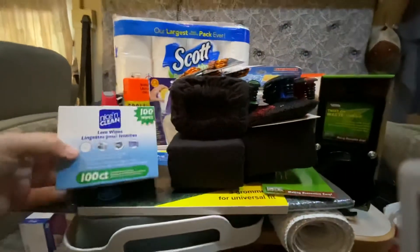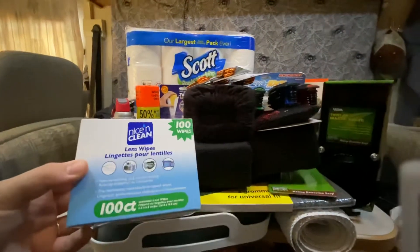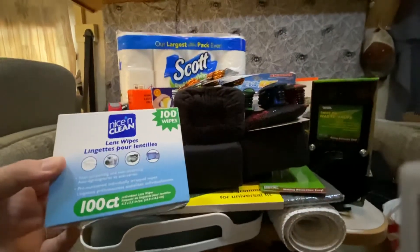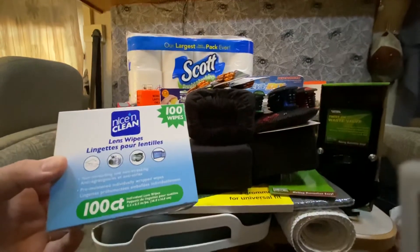The next thing we got were these lens wipes, also helpful for both of our jobs since we both have to wear safety glasses and eyewear loops for dental hygiene.